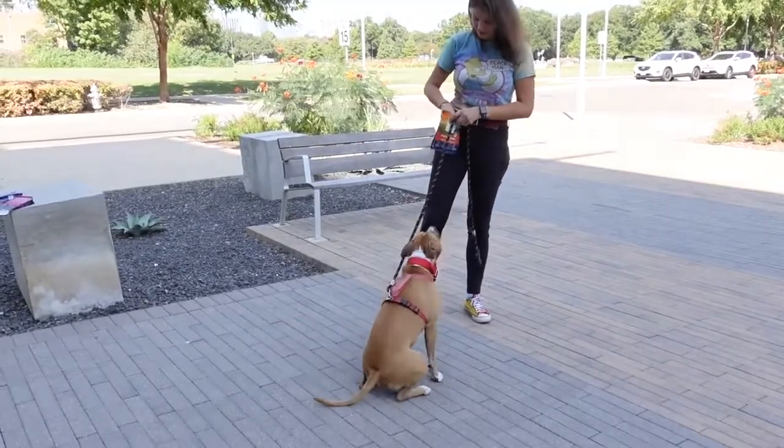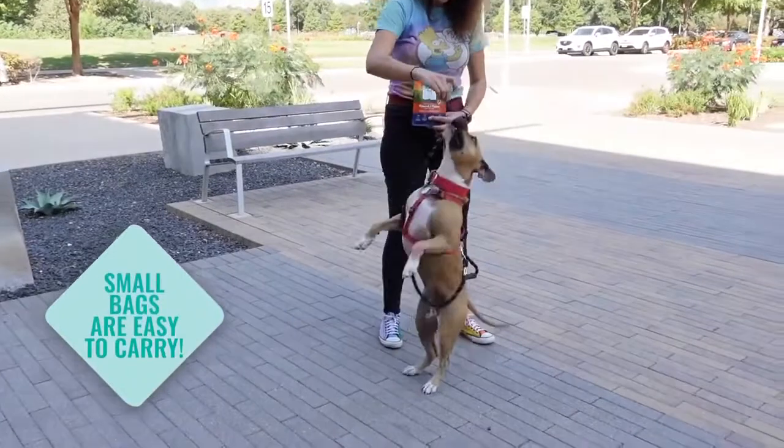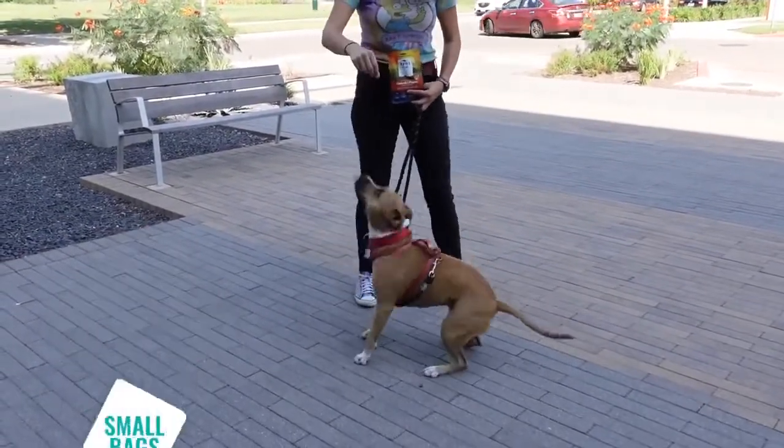The new flavors also come in these smaller bags which are perfect when you're going out in public and you want to reinforce the dog for good behavior or maybe practice some of their cues.